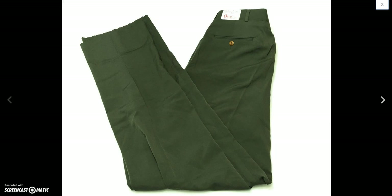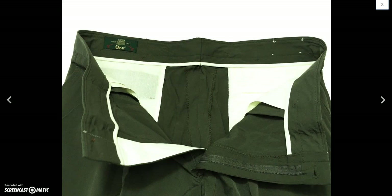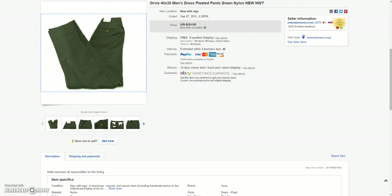And then we got these new-with-tags Orbis dress pants. These were green, completely new with tags and completely unhemmed. Sold those for a best offer of $36.00.